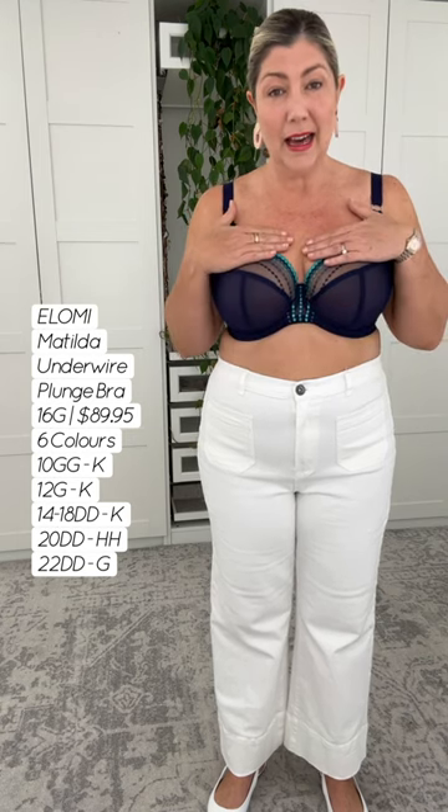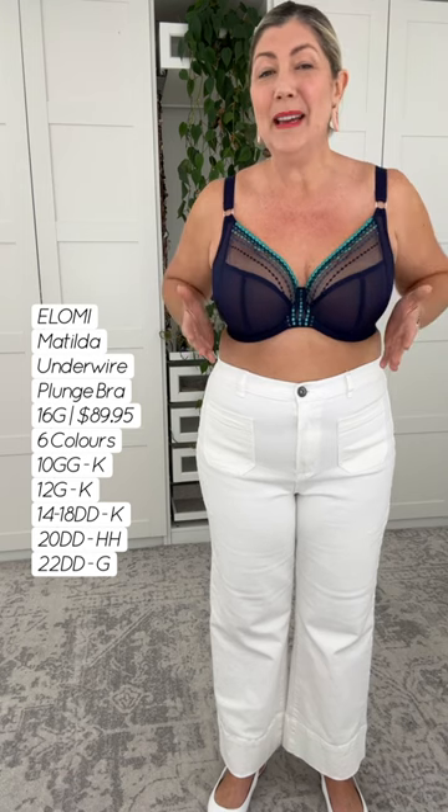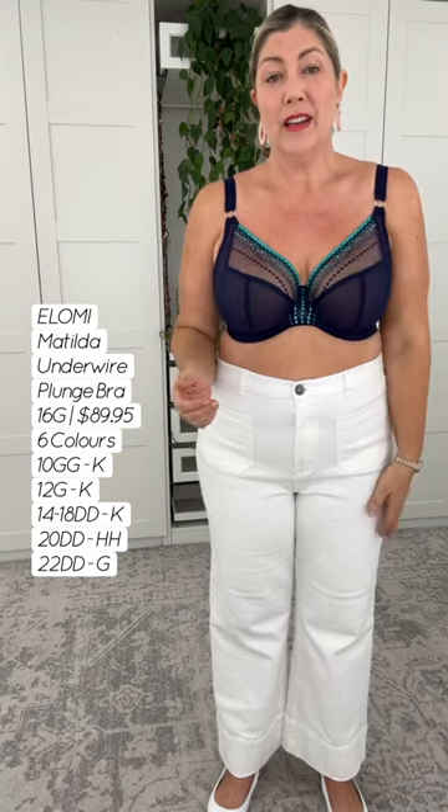Again, three sections to the cup. Again, we have beautiful forward projection. So if you're like me and suffer from a bit of side boob, this bra is going to push you forward beautifully.